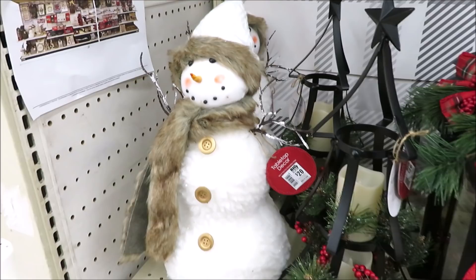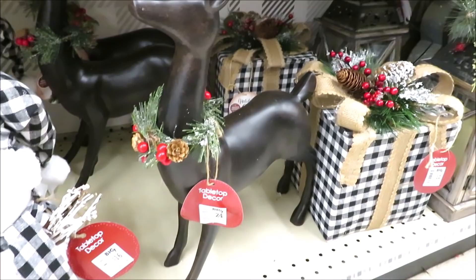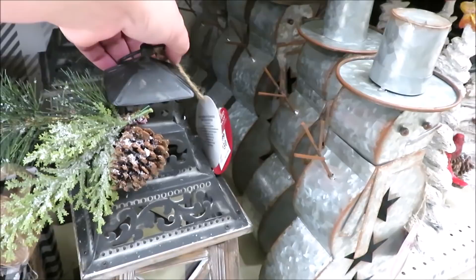Down below they have a snowman for $16 with a buffalo check scarf and hat, a reindeer that's already had an accident and lost an antler for $20, and a wrapped present for $12 in buffalo check, plus this lantern for $30.